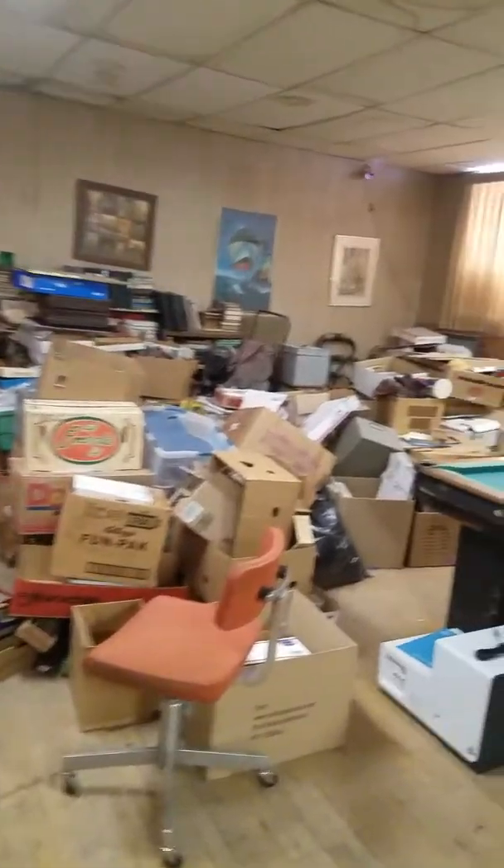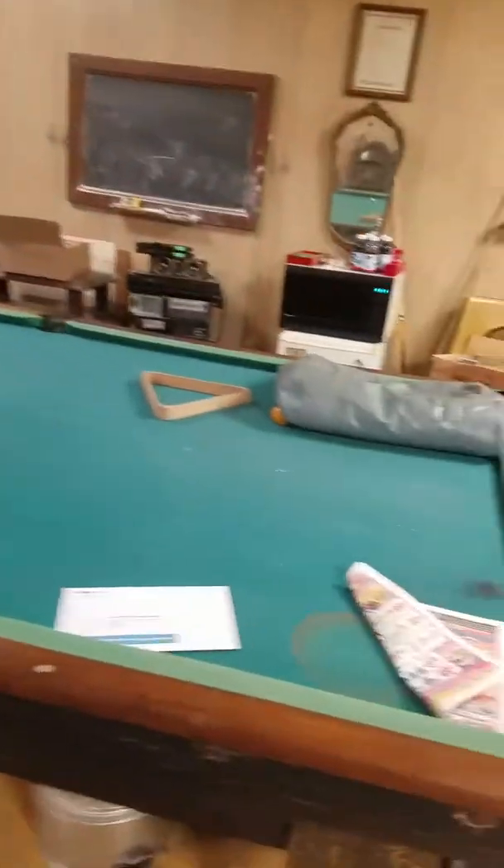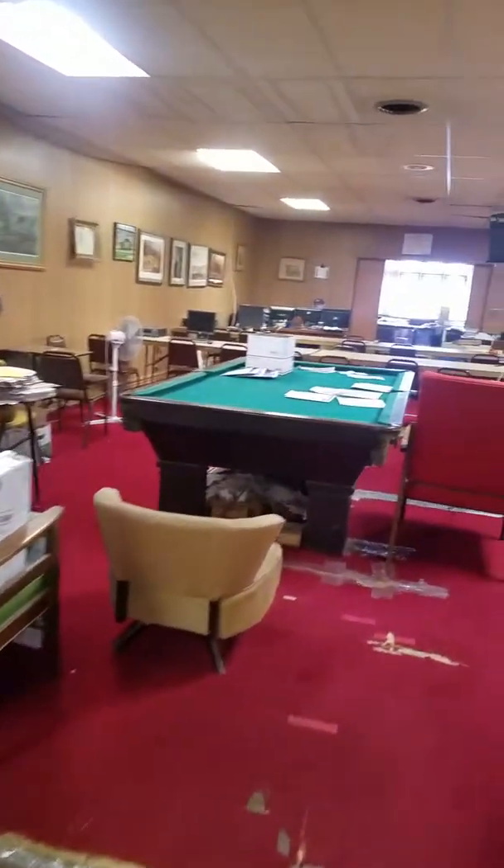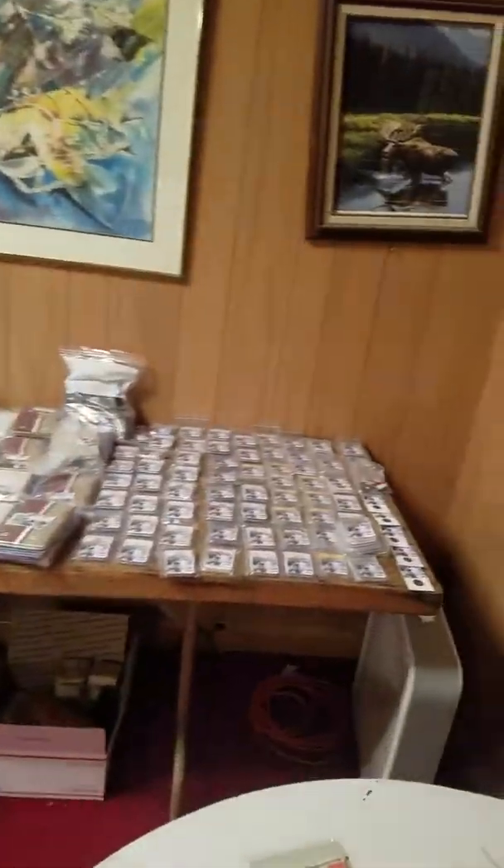There are more boxes of memorabilia that need to be put in the next auctions. If you want to play a little pool while you're bidding on the auctions, you can do that — there's another pool table. And then we have the auction room floor where people can actually come in and look at all the auction items.